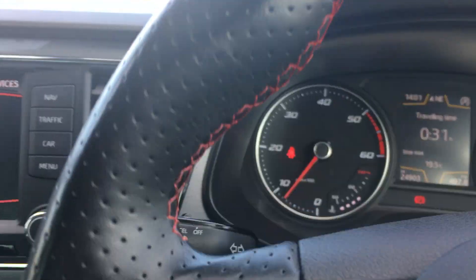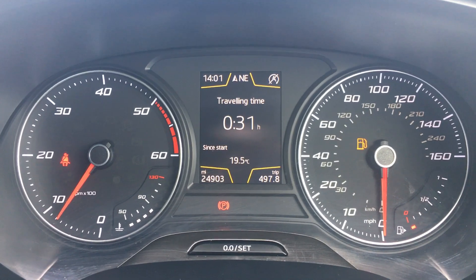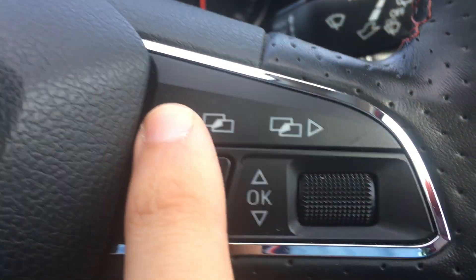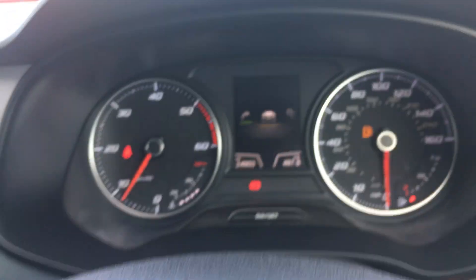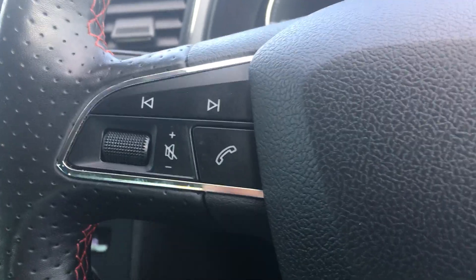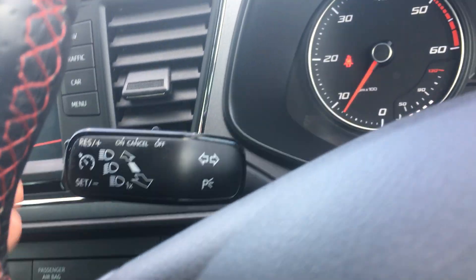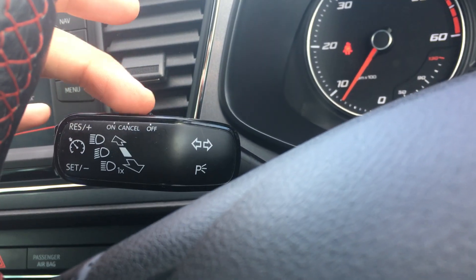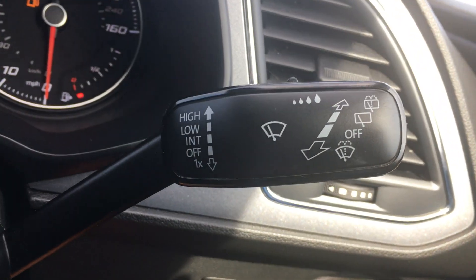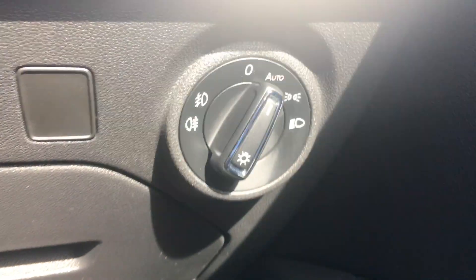Moving on to the steering wheel. On your speedometer display, you can see the car sitting on 24,903 miles. You can operate your trip computer via these buttons. On your left hand side you've got your media control buttons, and on the left indicator stalk you've got your cruise control. You do have your indicators, and on your right hand side you've got your wipers, and then down to your right you have your lights dial.